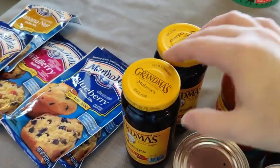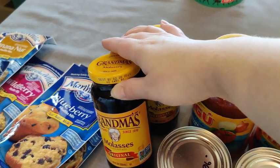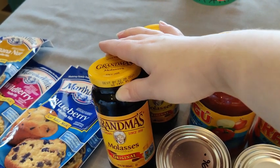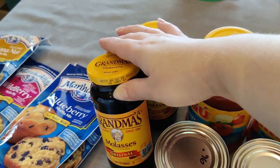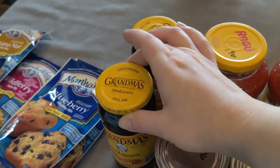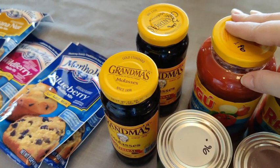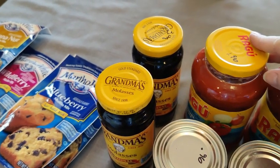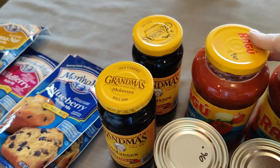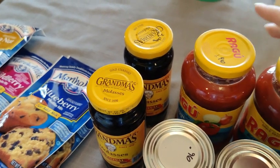I got some jars of molasses. Molasses is wonderful to have on hand because you can make your own brown sugar — just add a couple tablespoons of molasses to a cup of sugar. Since brown sugar tends to get hard quickly, this is a great way to make your own as needed.